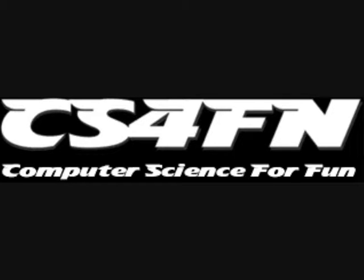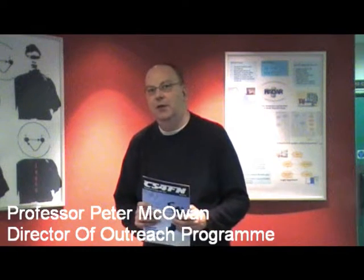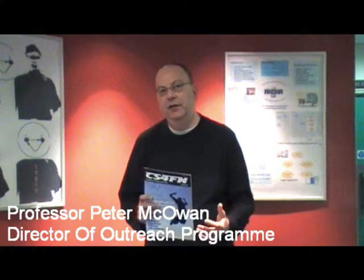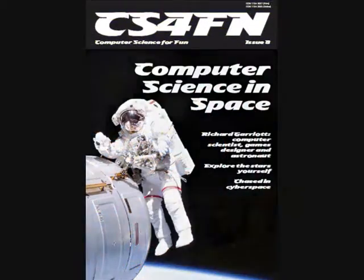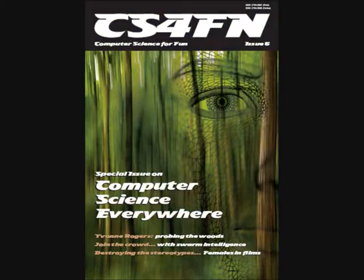One of the things we're particularly proud of here in the School of Electronic Engineering and Computer Science is our outreach programme, typified by the Computer Science for Fun project, which was developed by my colleague Paul Curzon, Jonathan Black and myself. This project involves developing magazines and a website that takes contemporary research stories in computer science in a broadly interdisciplinary way and writing them up so that they're accessible to students at school — they can learn something about the research topics and also have a little bit of fun.